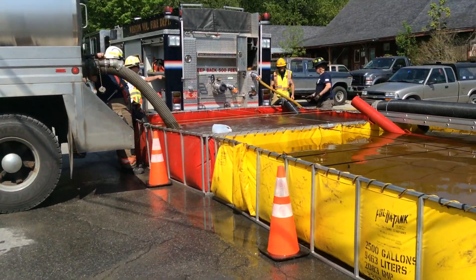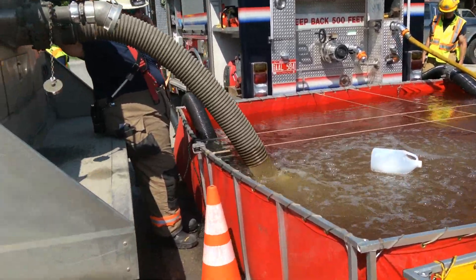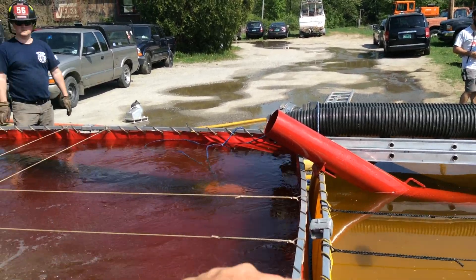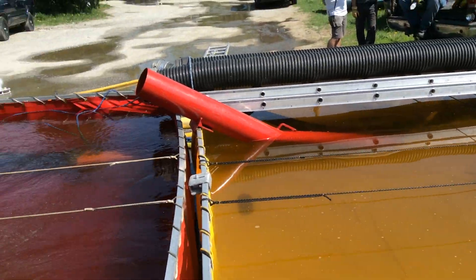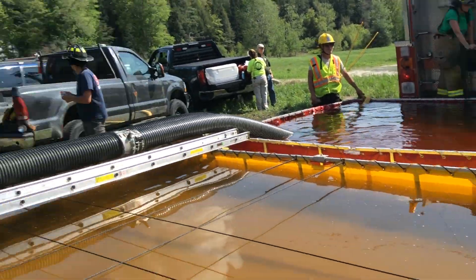They're using a TFT low-level strainer, which was their first one. Over there is a Kocek low-level — that was their second suction in. The Kocek Holley plate takes it from the yellow to the red, and twin six inches take it from the last red over here.